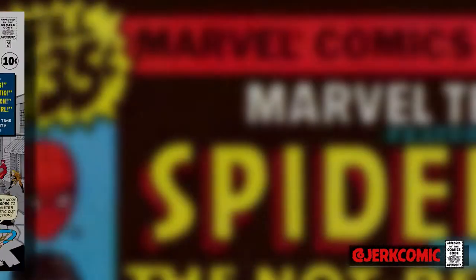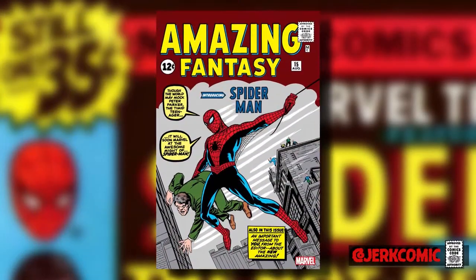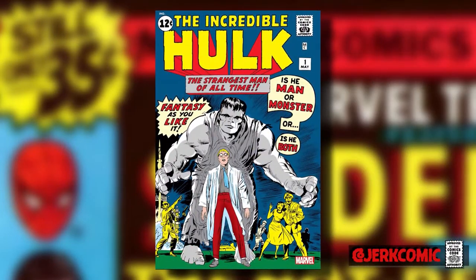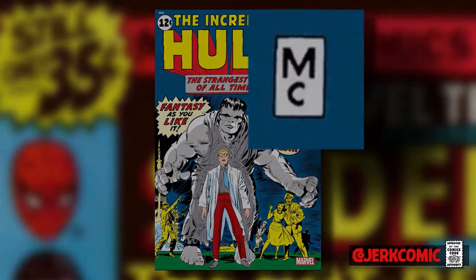If you look at the earliest Marvel publications from the 1960s, you will notice that the Marvel Comics name is conspicuously absent from many of their most iconic covers. Such famous covers as Fantastic Four No. 1, Amazing Fantasy 15, and even the Incredible Hulk only bear a tiny cryptic two-letter inscription: MC. Marvel were the new kids on the block, struggling to find their own identity, and it was evident even from their covers.